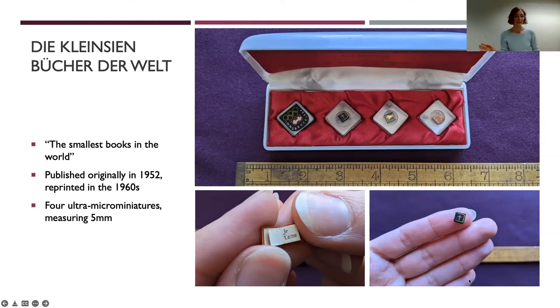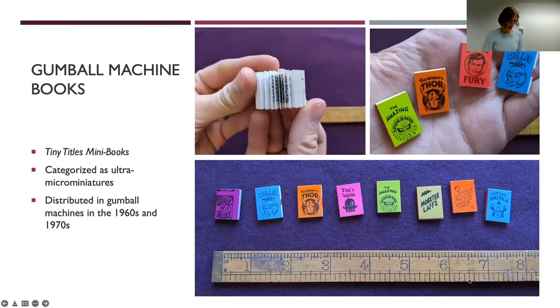Now to show something entirely different that is still an ultra micro miniature. There are these charming tiny titles — mini books distributed in gumball machines in the 1960s and 70s. This includes a series of miniature comic books printed by Marvel in 1966, certified by the Guinness Book of World Records as the smallest comic books ever printed, available exclusively from 10-cent toy gumball machines in the US. The six Marvel titles included The Incredible Hulk, The Mighty Thor, Captain America, The Amazing Spider-Man, Sergeant Nick Fury, and Millie the Model. Each volume uses narration and black-and-white art to tell the character's origin story, and unsurprisingly these tiny titles are highly sought after today — not only by miniature book collectors, but of course by Marvel comic enthusiasts as well.